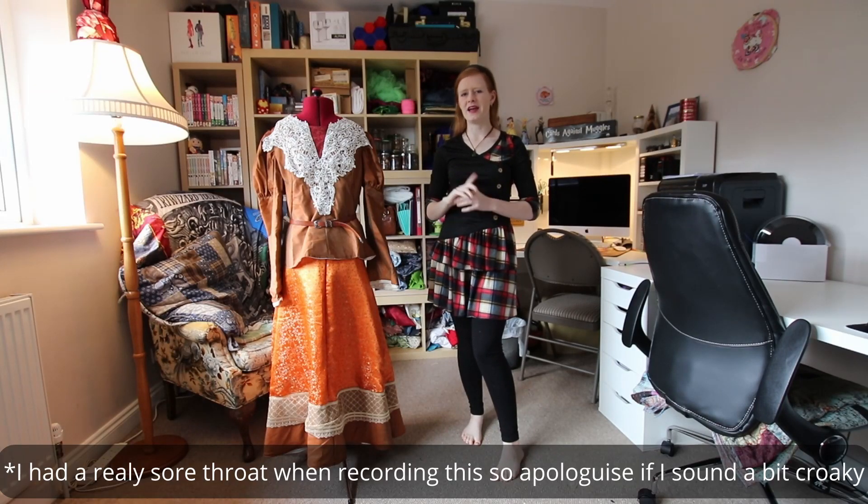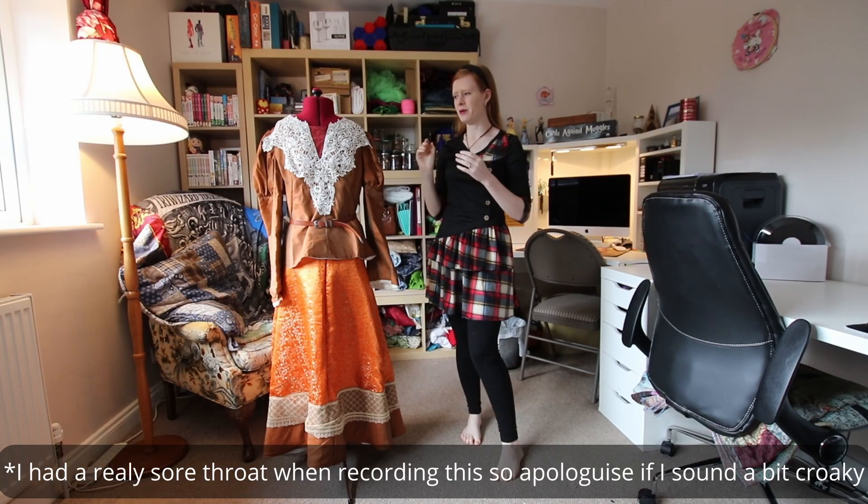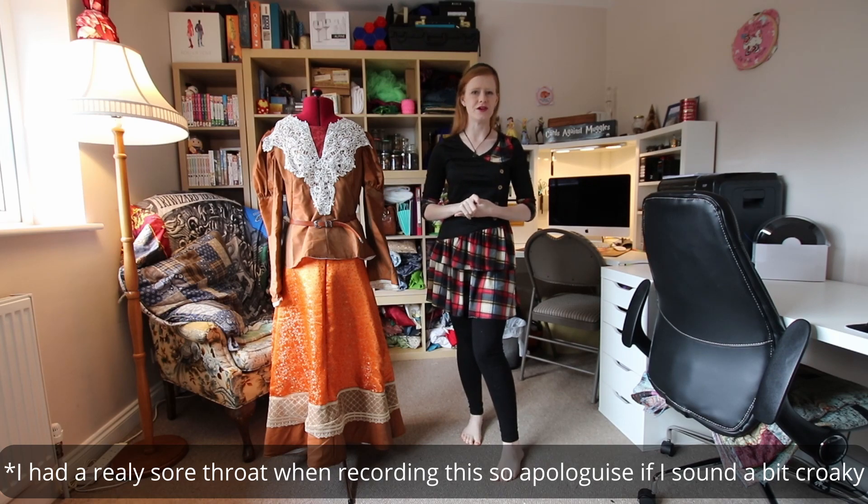Hi guys, Annabelle here from Horizon Cosplay, and today we're going to be taking a look at my Juliet cosplay that I made a few years ago.